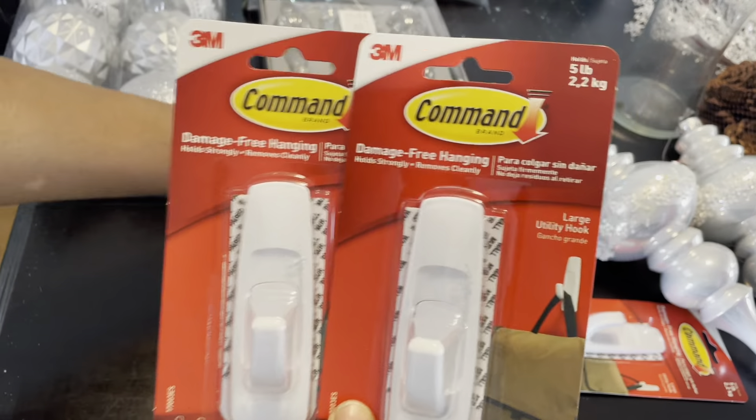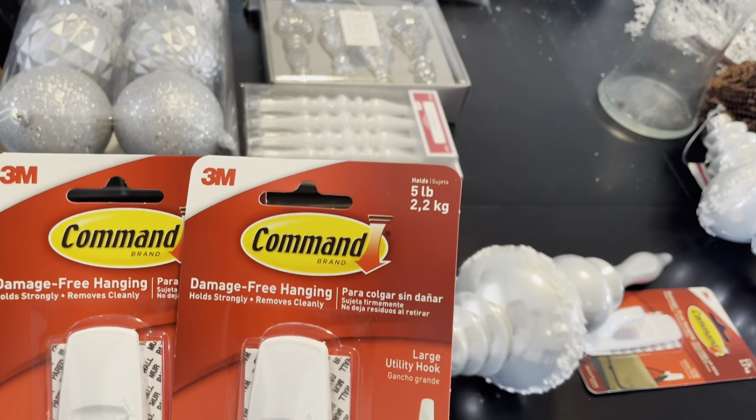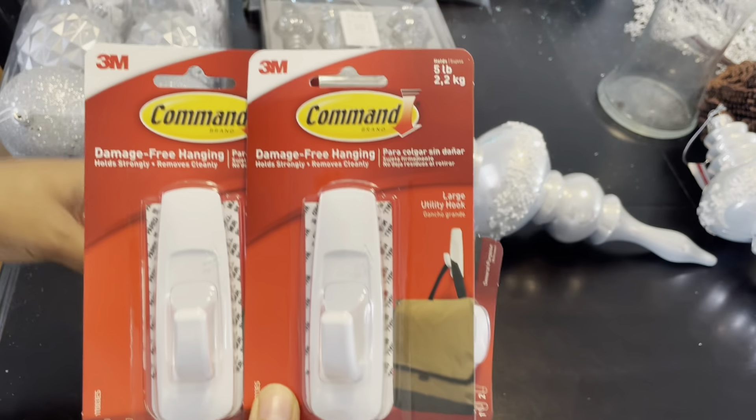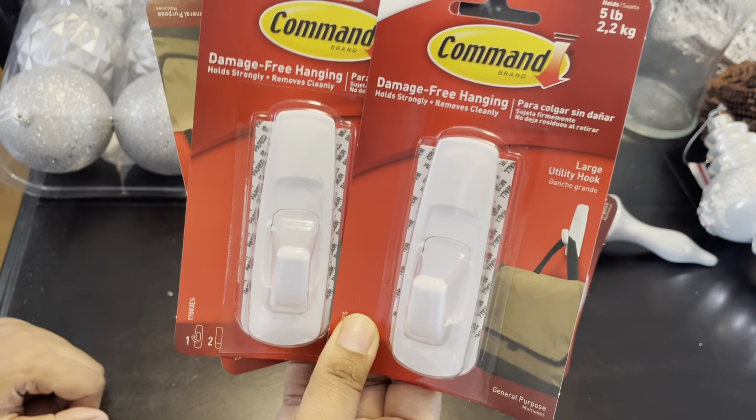I have four packs of single command hooks — I'm going to hang a garland up in my dining room, so I'm going to use these to hold it up.